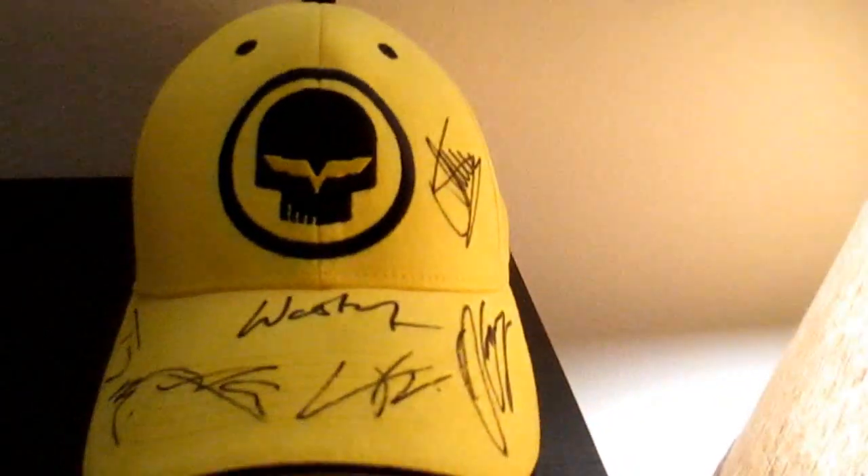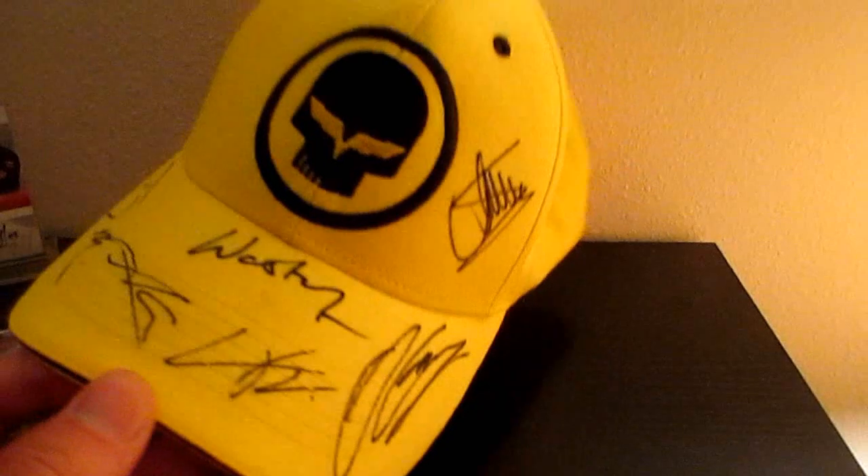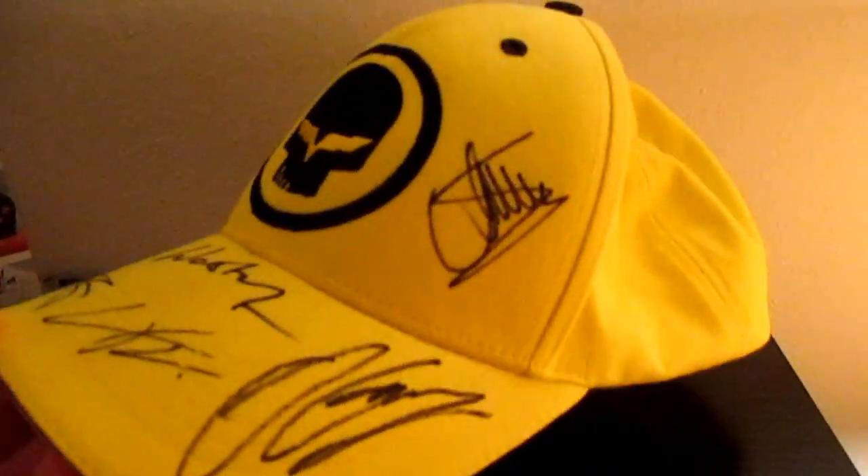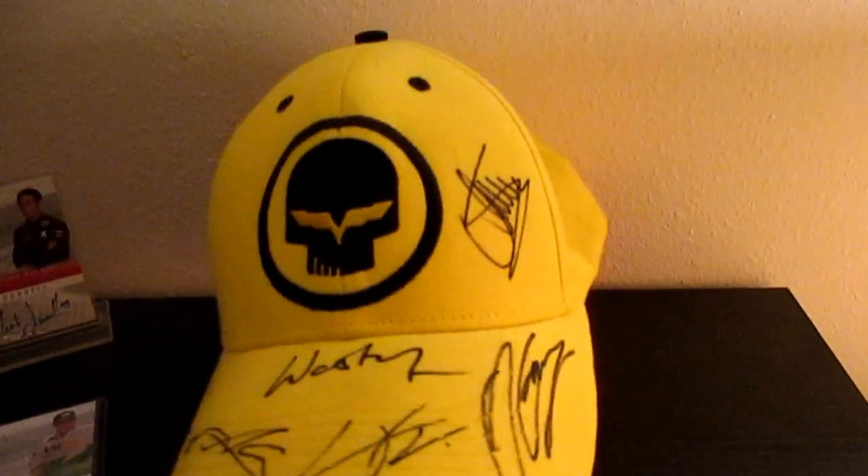Over here we have one of the latest autographs. We have the whole 2013 Team Corvette team — they signed this whole hat at an autograph session at 12 Hours of Sebring.